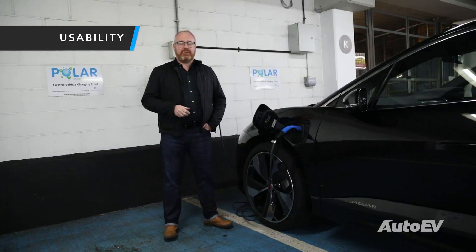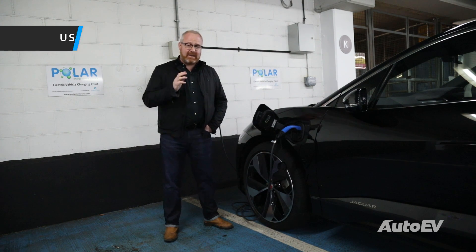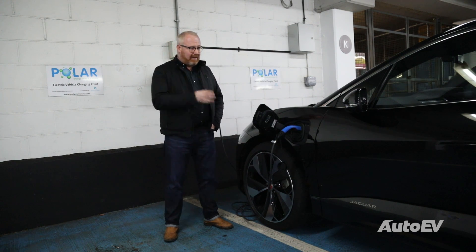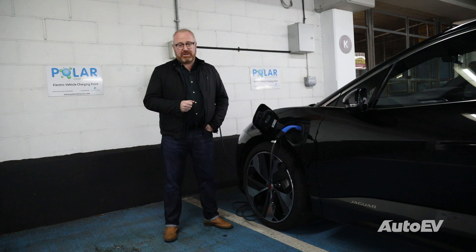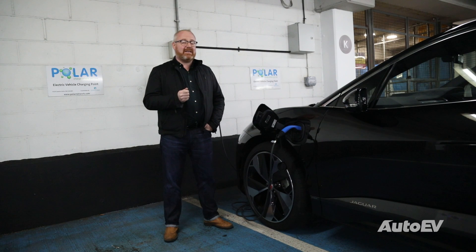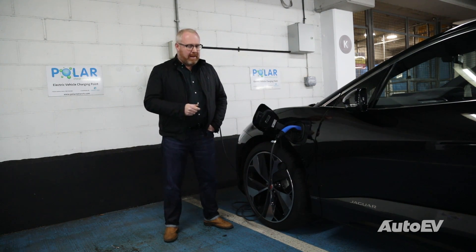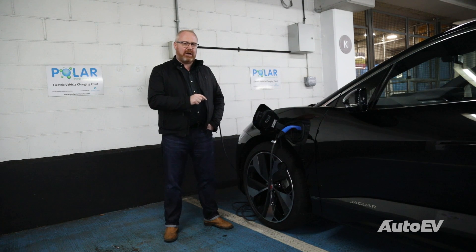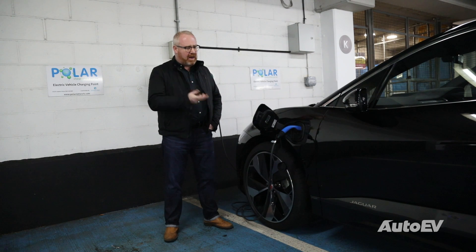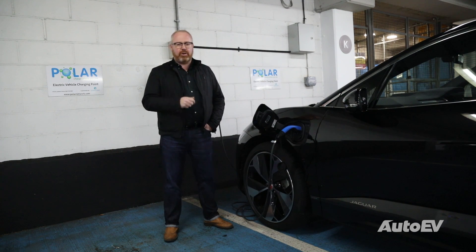Jaguar say that the I-PACE has a range of 292 miles, and realistically that's looking more like 250 given weather conditions and temperature. In the week I've had the car, that certainly appears to be the case. It's certainly more efficient than the Audi e-tron, which was eating away about 3 miles for every mile covered. That said, motorways are never going to be the electric car's friend — you're constantly using power with no brake regeneration. The car has a 90 kilowatt-hour battery, and from a 100 kilowatt charger you should be looking at around 80% in 35 to 40 minutes.